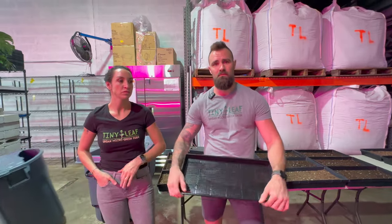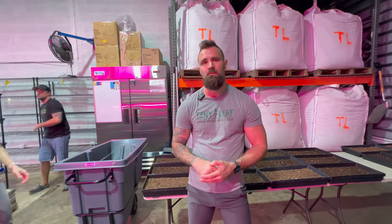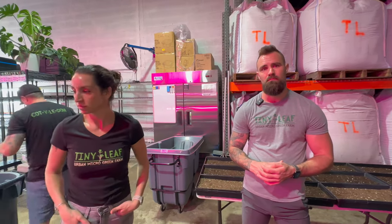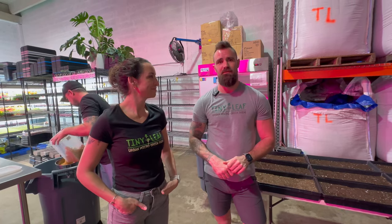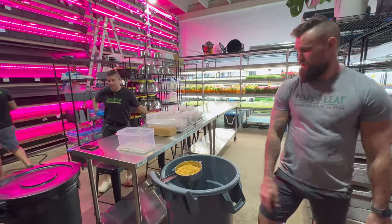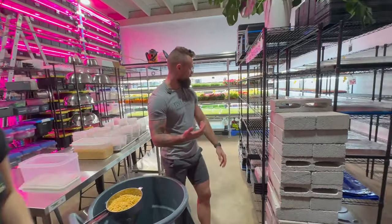It's really cool to see how many companies are developing tools specifically for microgreens farms. Even just a few years ago there wasn't much available — you had to adapt greenhouse equipment. Now there's specific equipment like the Bootstrap tray cleaner. We're seeding 26 varieties of microgreens today, which we're going to streamline soon. We do different types of germination in this space.